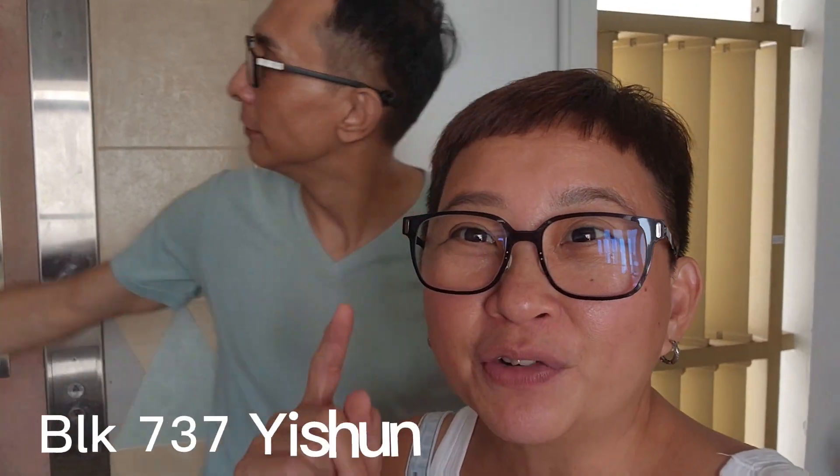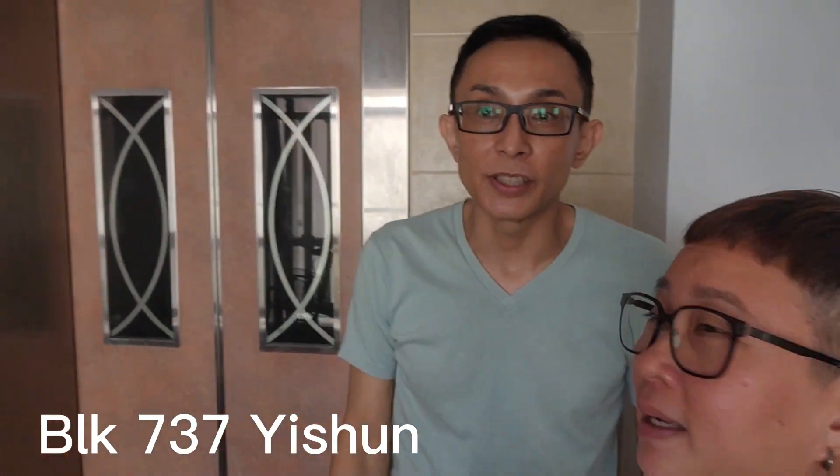Hi, I'm Leng. Hi, I'm Alvin. So today we're at Block 737 Yishun. Yes, Block 737 Yishun.